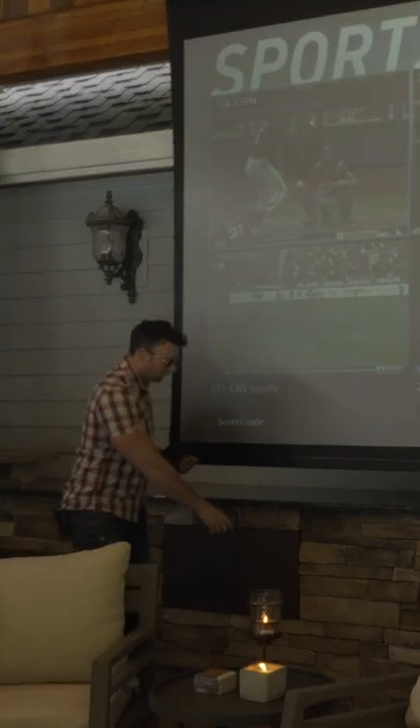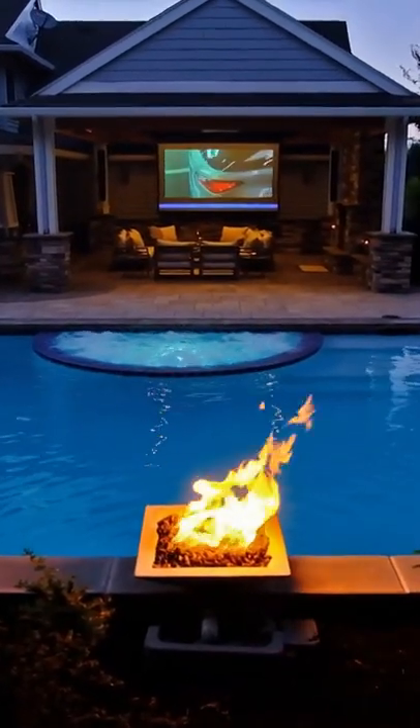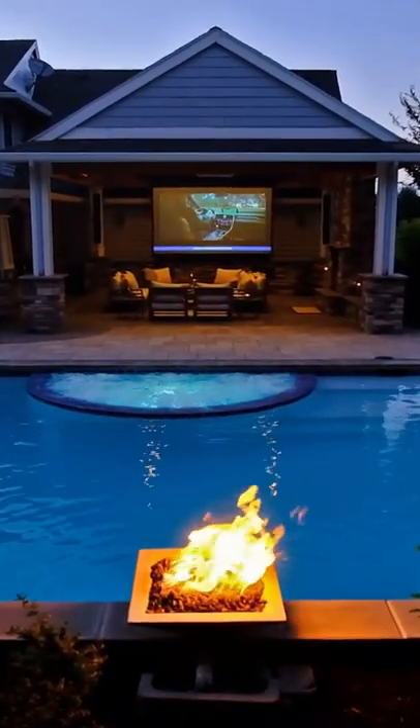You got the two subwoofers that are built into the bar behind the screen, and then you got the dynamic range speakers on the sides. It gives so much sound — blow you out of the pool, really. It's so loud if you want it to be.